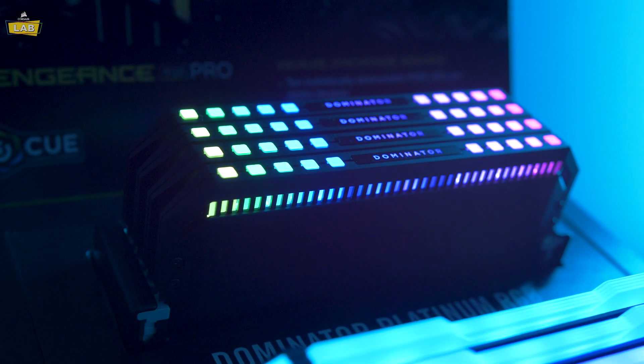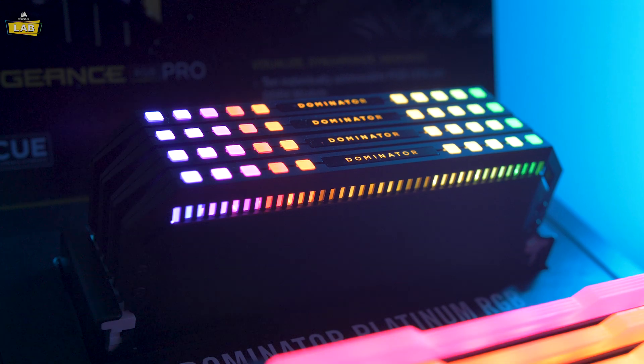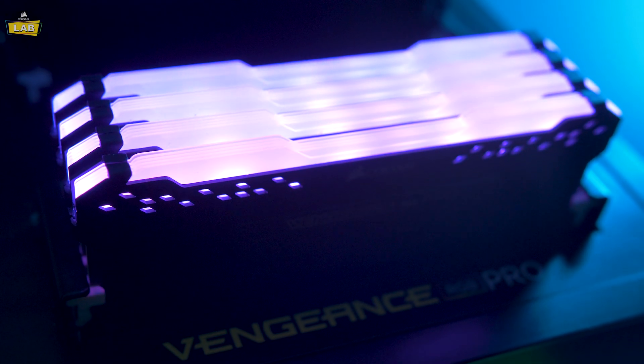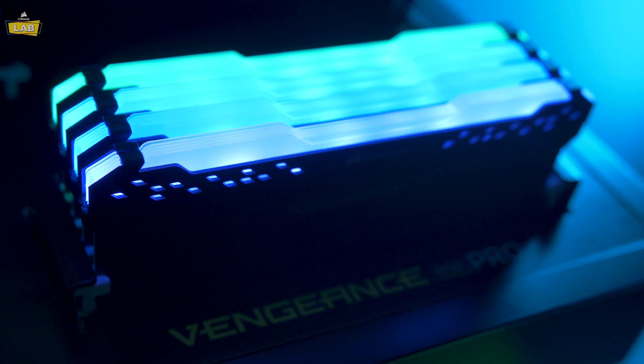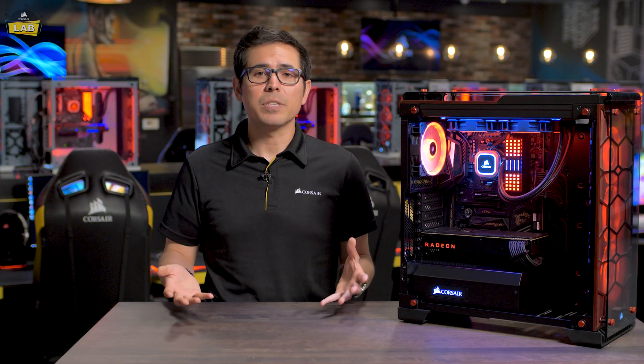However, we do offer RAM speeds over 4000 MHz in both our Dominator Platinum RGB and Vengeance RGB Pro, which will help you take full advantage of the power of AMD's newest processors. You can't talk about higher power and more speed without considering heat output and how you're going to cool your CPU.